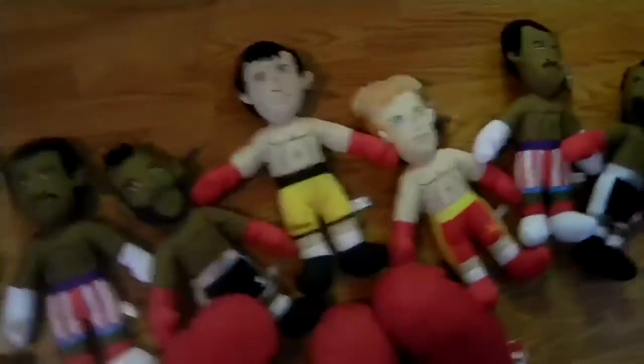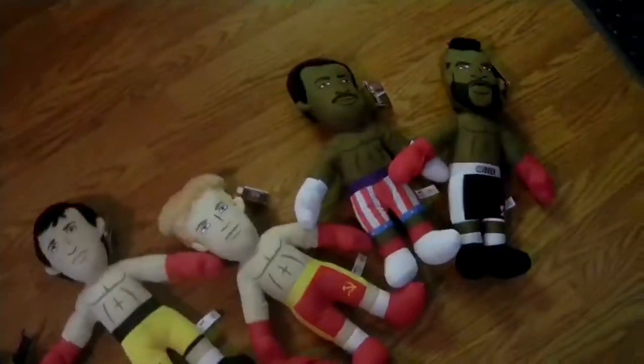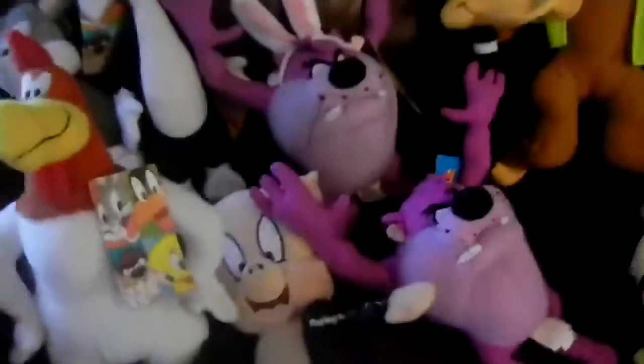That's about it — oh, and the Rocky collection: Apollo Creed, Clubber Lang, Ivan Drago, Rocky Balboa. I have two Apollo Creeds, two Clubber Langs, one Ivan Drago, one Rocky. I also have two right-hand gloves and a left-hand glove, so I have the whole set plus a couple extras.